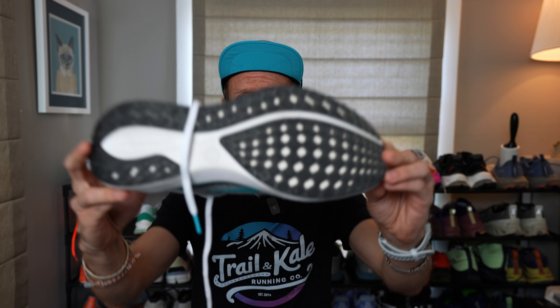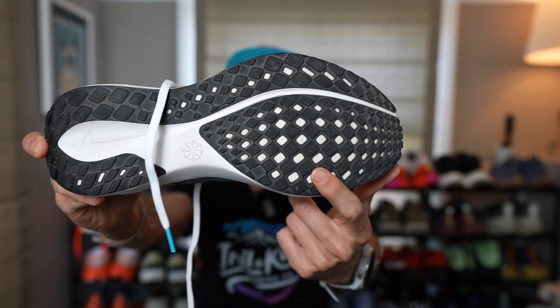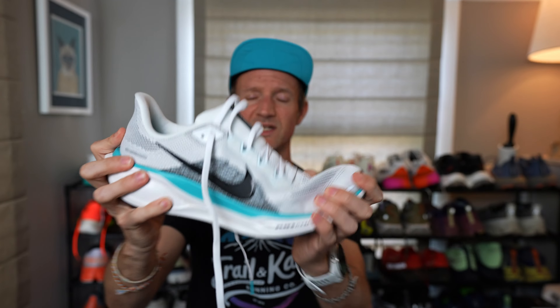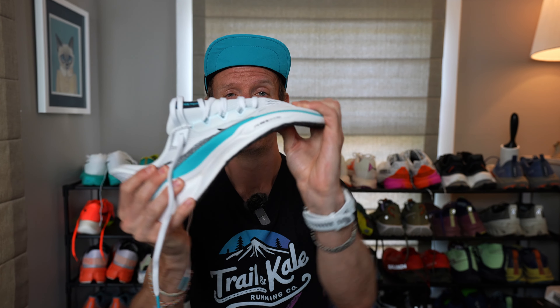The outsole uses a really nice waffle pattern, which is very durable and offers great traction, but also enables the shoe to be super flexible. And wait for it — you don't see many shoes flexing in that direction.